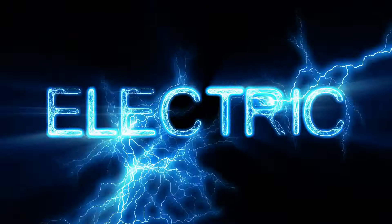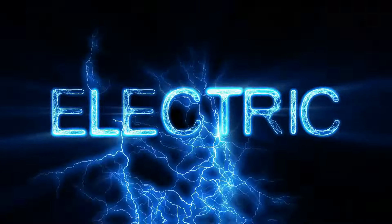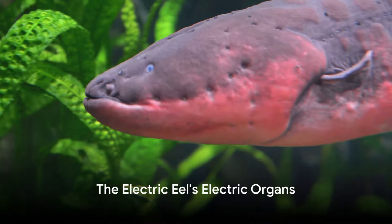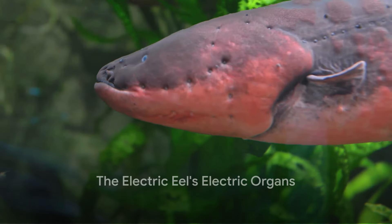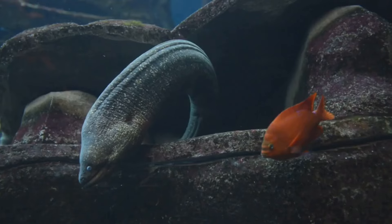Despite its imposing size, it's the eel's unique ability to generate electricity that truly sets it apart. This riveting creature can produce an impressive 600 volts of electricity — enough to light up ten 60-watt light bulbs or deliver a jolt that could knock a horse off its feet.